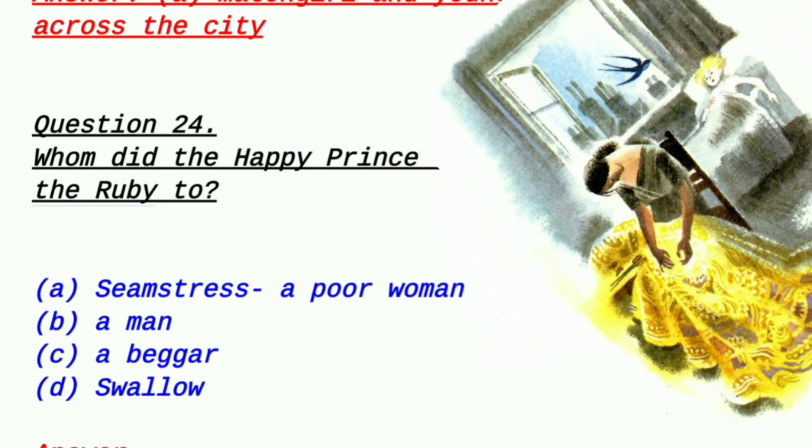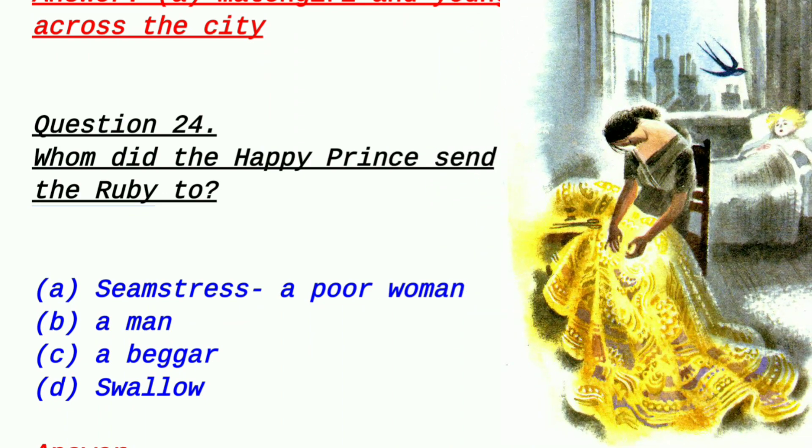Question 24: Whom did the Happy Prince send the ruby to? Option A: a seamstress, a poor woman, Option B: a man, Option C: a beggar, Option D: the swallow (ababil). Please tell the right answer. The right answer is option A — a poor woman seamstress (darzi). He sent his ruby through the swallow's hands to her.